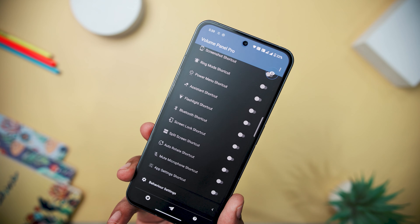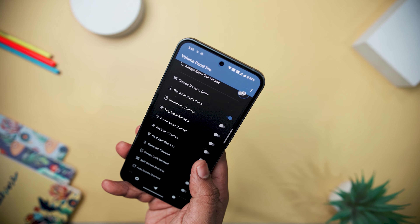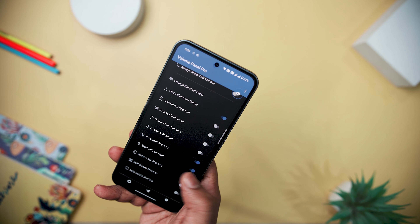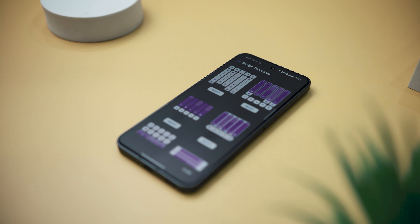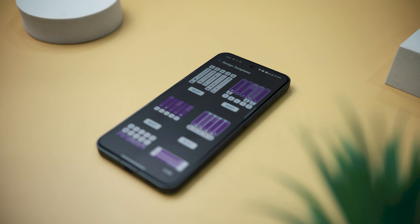Beyond standard volume adjustments, Volume Control Panel includes quick access icons, pull-down tiles, and launcher shortcuts for actions like muting media, toggling ring modes, and adjusting screen brightness. The app prioritizes user privacy explicitly, stating that it does not collect or store any personal information and operates offline.